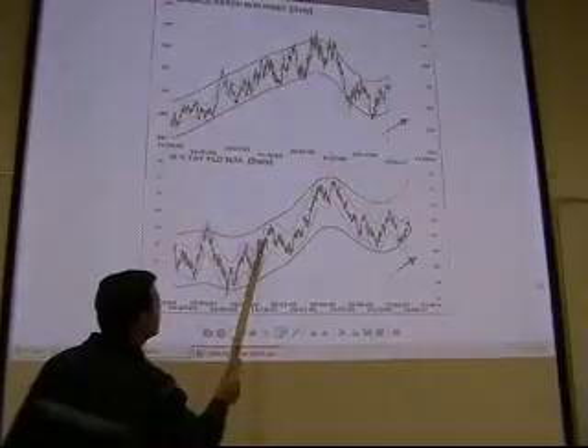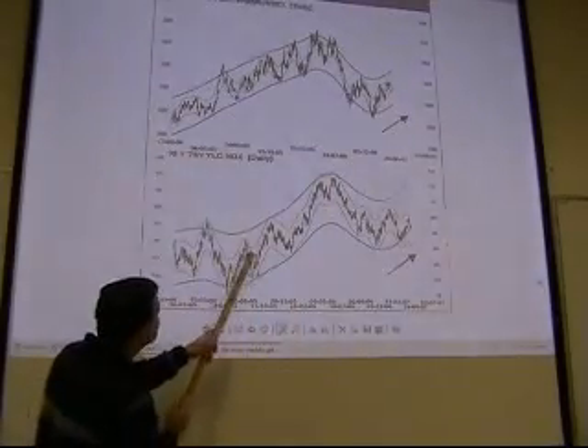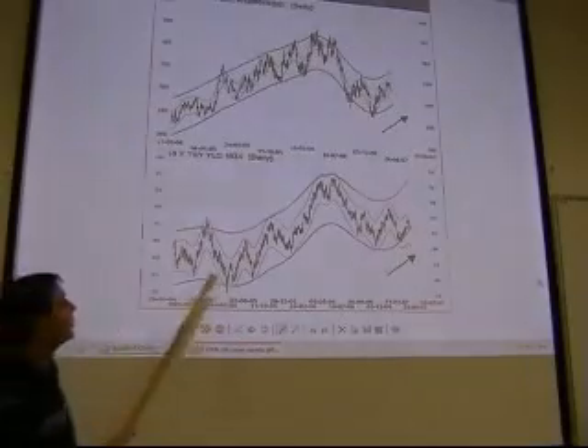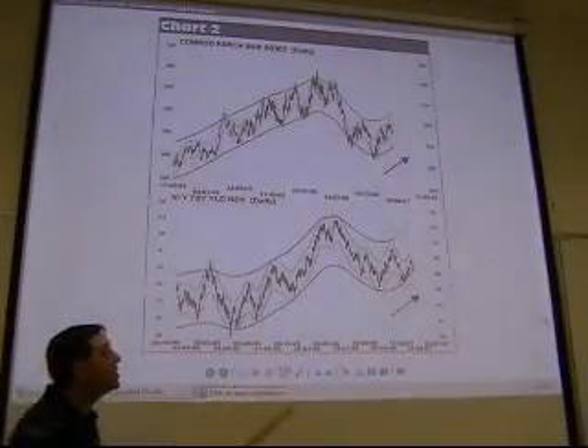So this shows the intermediate cycles, and you can see there are enough swings: one, two, three, four, five legs — three legs up and two corrections on the downside. That's the one piece.